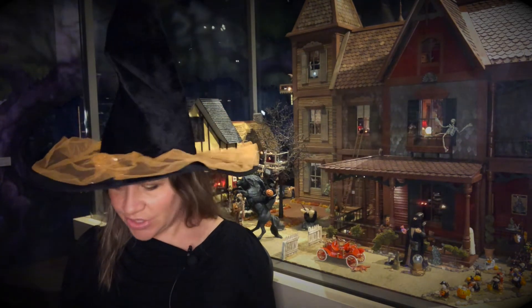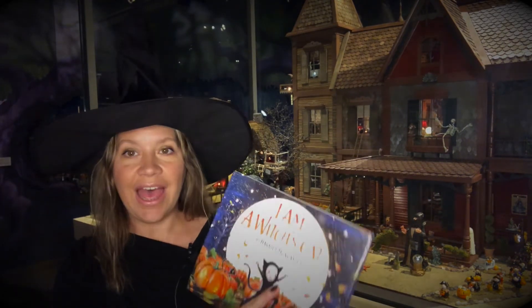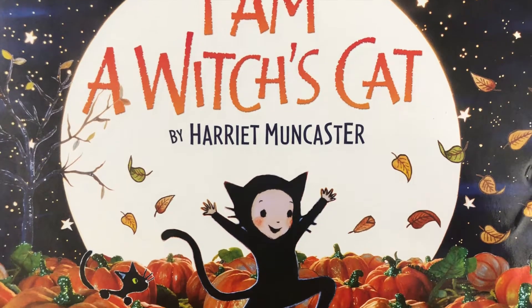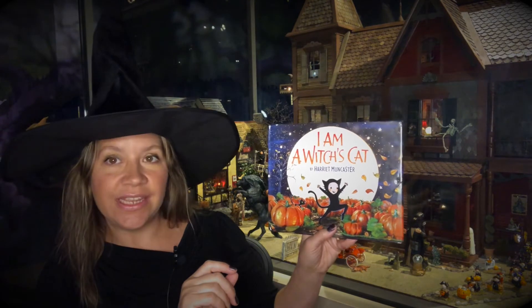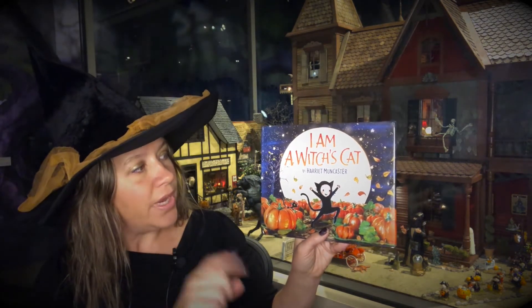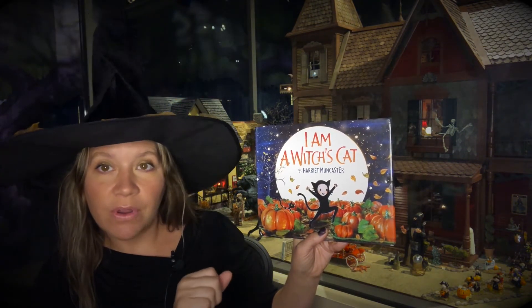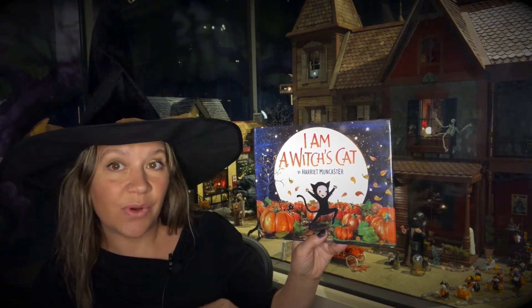The story I'm going to be reading is called 'I Am a Witch's Cat,' and this was written and illustrated by Harriet Muncaster. What's interesting is these aren't illustrations like you might normally think of them — they're not drawings. What Harriet does is she creates miniature sets out of paper and fabric and other materials, and then photographs them to create illustrations for her books.